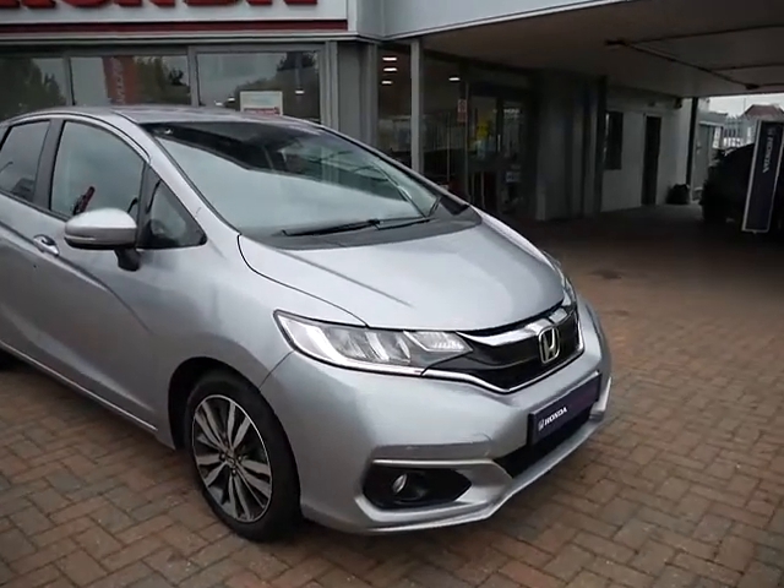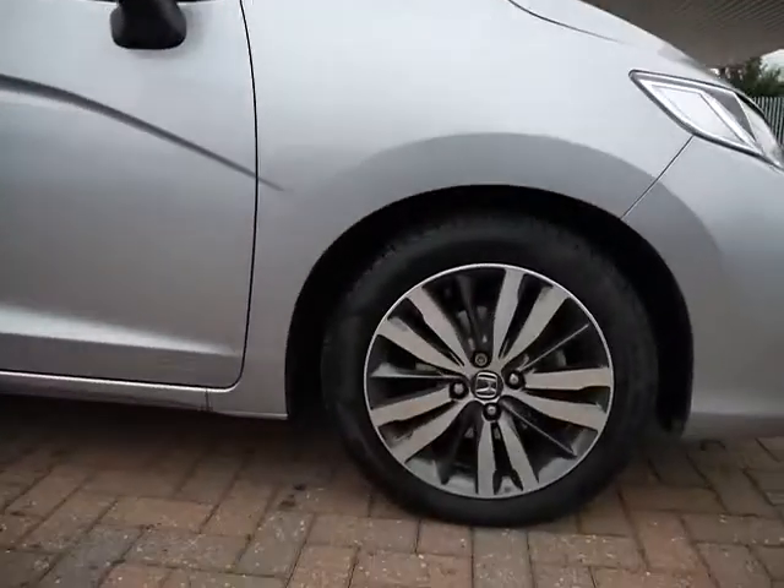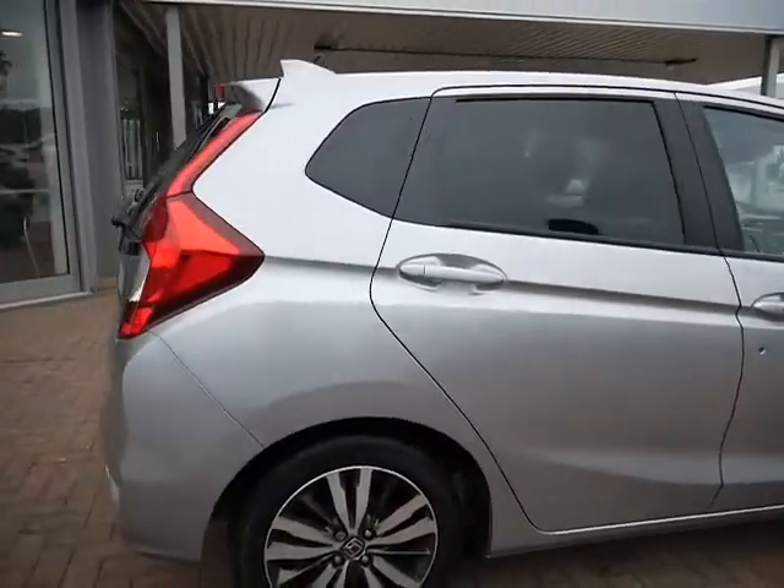It's in excellent condition. It has front and rear parking sensors and a parking camera. As you can see, everything is in really nice tidy condition, and there's rear privacy glass on the car as well.